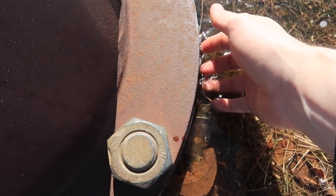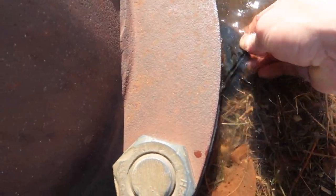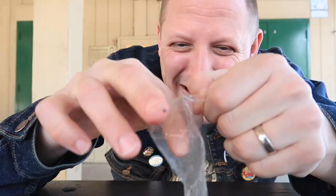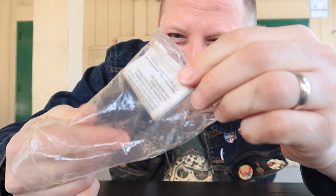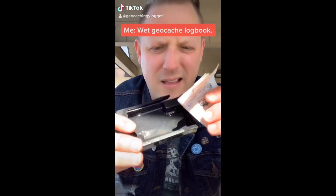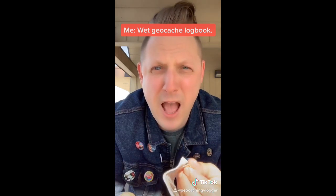I'm guessing this logbook is going to be very, very wet. Oh boy. This is a little bit wet. I feel like this is the perfect time for a TikTok idea I have. That's nasty. I'm going to replace this logbook, and let me just say the terrain on this geocache certainly changed over the winter. Check it out - the cache is behind that pine tree.